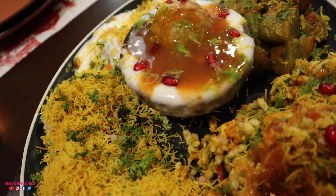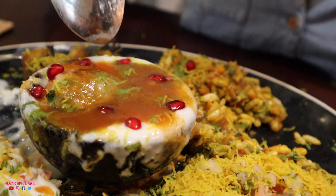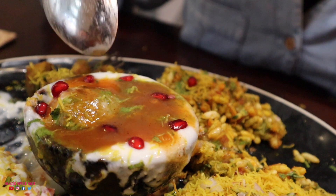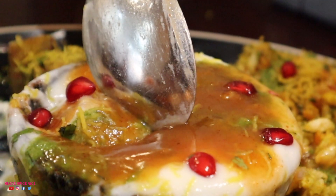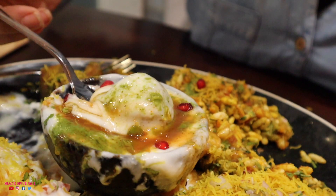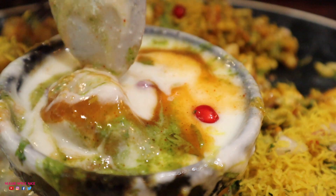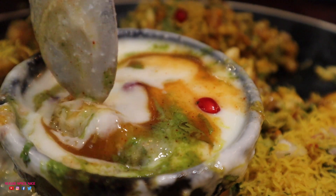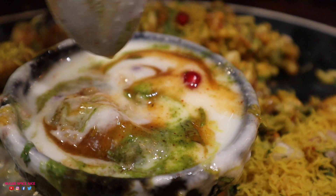Now I'm going to go in for the dhai vada. It's so filled with dhai — it's all come out. I'm pretty sure when I put my spoon inside it's all going to ooze out. The vada itself is a little bit hard, but overall I've really enjoyed the chutneys across all of the chaat.